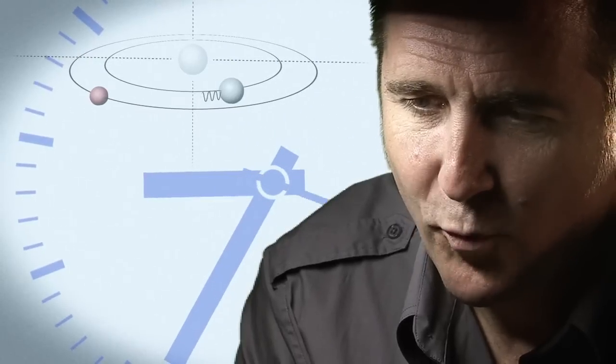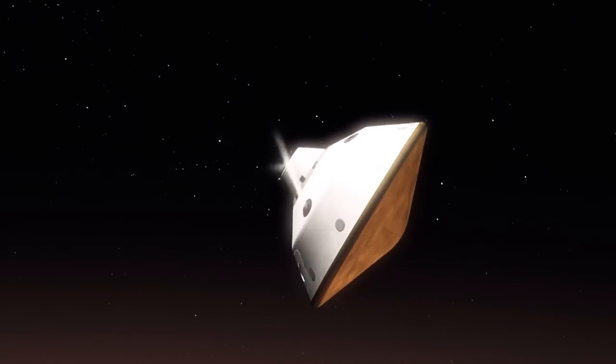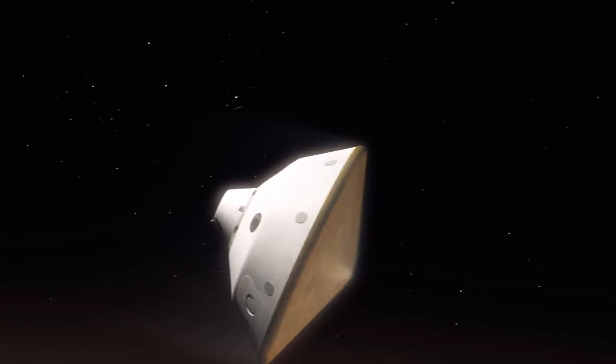So when we first get word that we've touched the top of the atmosphere, the vehicle has been alive or dead on the surface for at least seven minutes.